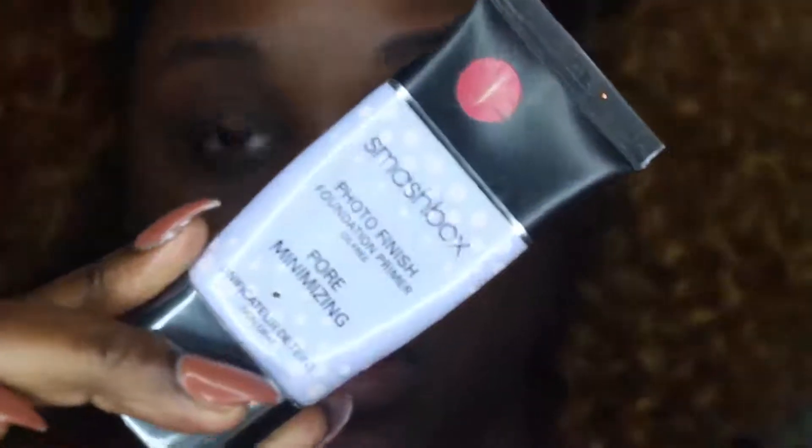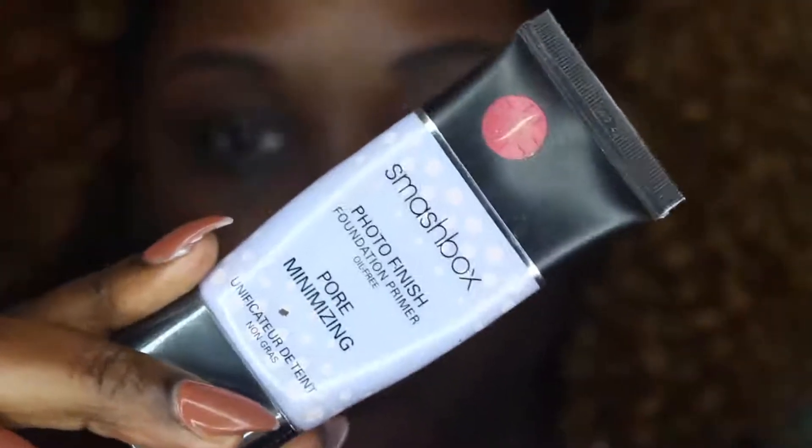Alright, hey guys! I'm going to be starting off with Smashbox Pore Minimizing Primer. I absolutely love this primer because it definitely minimizes my pores. I do have oily skin and it's really mattifying, and I like to focus on my t-zone area.